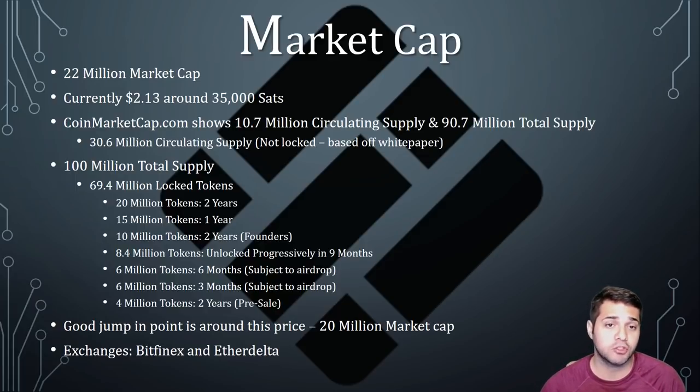Their white paper also shows a total of 100 million total supply with 69.4 million locked tokens. They will have 20 million unlocked in two years, 15 million in one year, 10 million in two years given to the founders, 8.4 million progressively unlocked over nine months, 6 million in six months, and 6 million in three months subject to airdrops, with 4 million locked for two years for the presale.